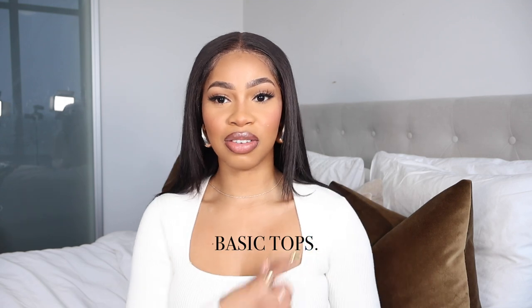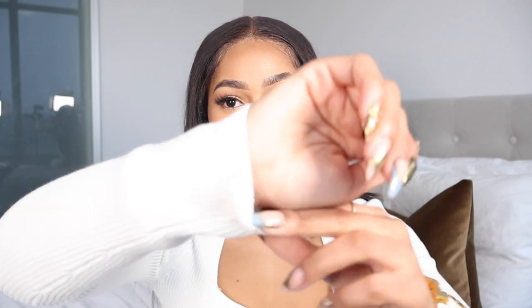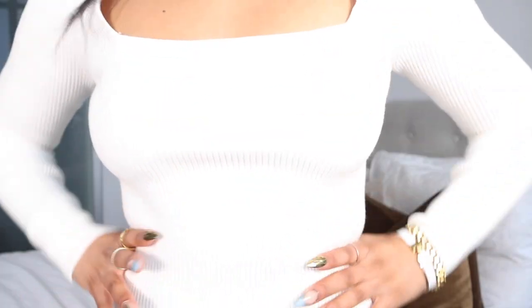Without further ado, let's get into the pieces! We're starting with what I'm wearing — I got this ribbed knit long sleeve scoop neck top, which I really love. I needed some basics, and you cannot go wrong with neutral colored tops. I decided to get this cream, off-white color because I had no off-white in my wardrobe. This is from the brand Open Edit, which is actually Nordstrom's own brand. The quality on this is so thick — super stretchy and just super nice.